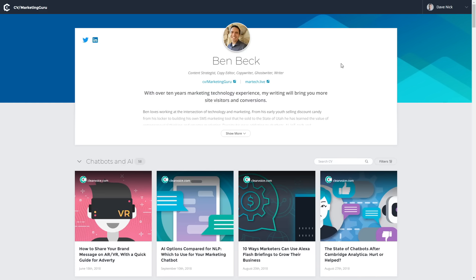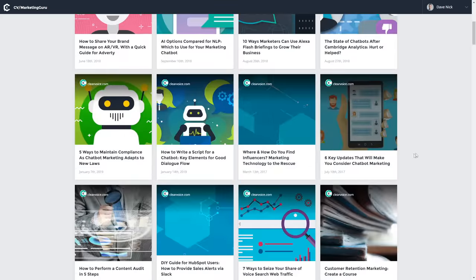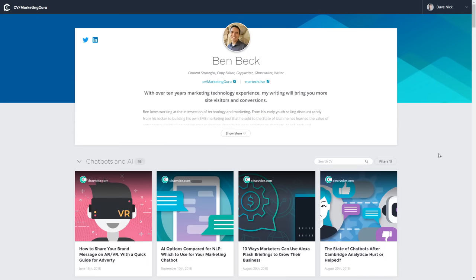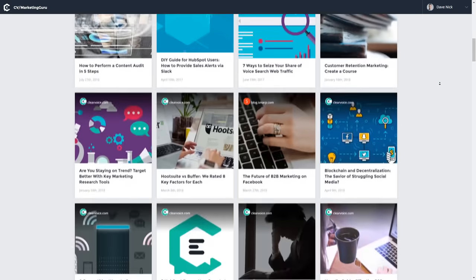Before we start using the free bot, I want to show you proof that this actually works. Here's one of many freelancers using ClearVoice to make money by writing articles — you can see they have loads of articles in their CV. Even at just $100 per article, four articles equals $400, another four equals $800, then $1,200, and so on. He sold loads of different articles with his ClearVoice account, but he actually wrote those articles himself, spending hours or even days writing them. You won't have to do any of that because I'm going to give you an absolutely free bot to do it for you.